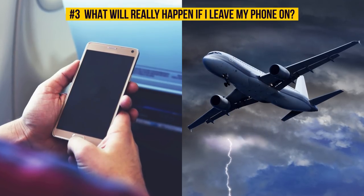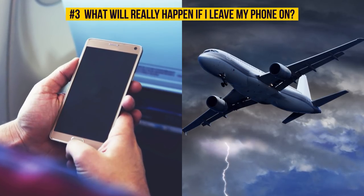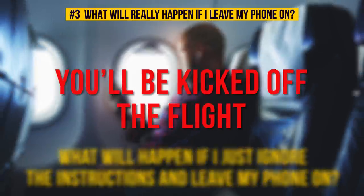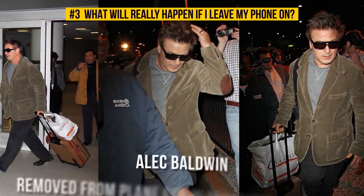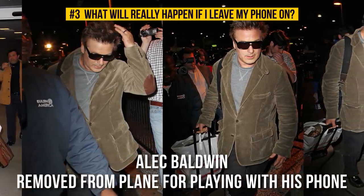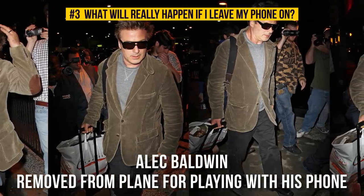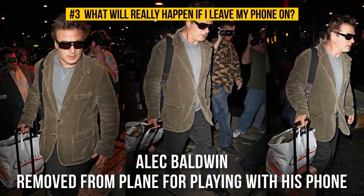It sounds pretty scary that a cell phone can interfere with an airplane's radio communication and cause a horrible tragedy, but how likely is it in reality? What will happen if you just ignore the instructions and leave your phone on? Chances are you'll be kicked off the flight. This exact thing happened to Alec Baldwin, who was so into playing his favorite online game on his smartphone that he wouldn't agree to turn it off. As a result, he was kicked off a flight from LA to New York. Even the celebs aren't immune to the rules.